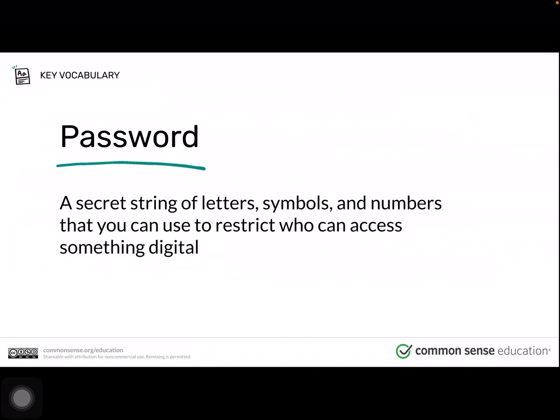Some of you may have been thinking that you would use a password or lock your device. Some of you use your fingerprints or your face to unlock. One of the most common ways to protect your device and information online is by using a password. A password is a secret string of letters, symbols, and numbers that you can use to restrict who can access something digital. Some passwords, however, are stronger than others because they are harder for someone to figure out.